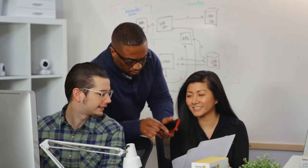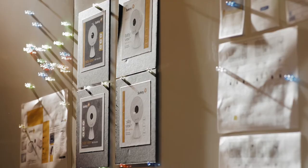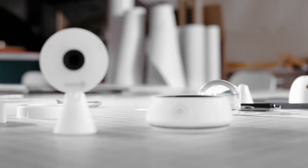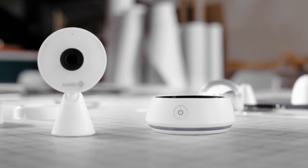So we assembled a team of engineers and designers to build something new from the ground up, focusing on video and sound quality, security, and even the parents' viewing device. And the Safety First HD Wi-Fi baby monitor was born.